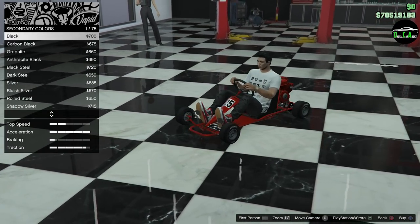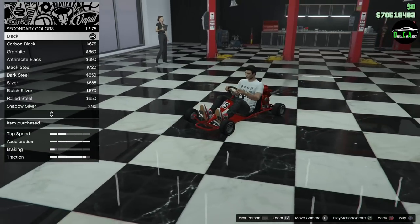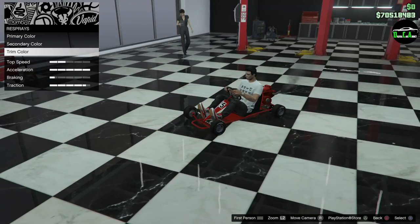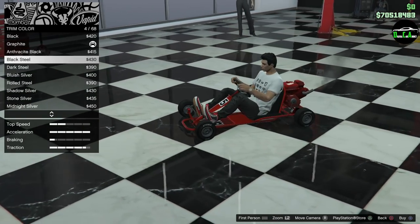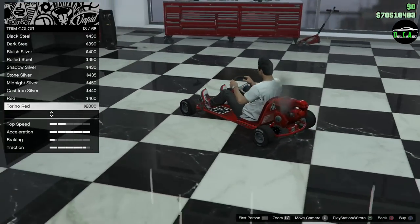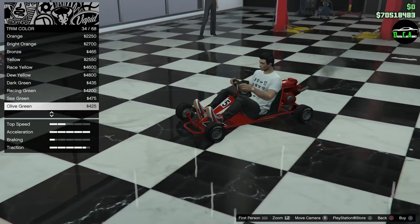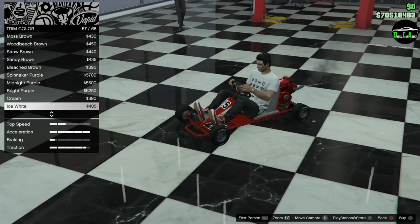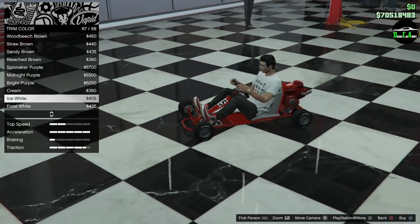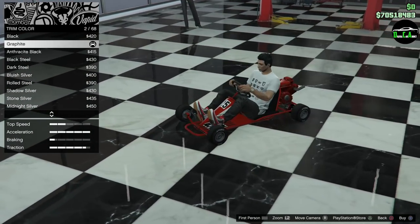The steering wheel might be visible in first person but you can barely see it. For the engine, I think I'll go gloss black — that will look a lot better. There's also a trim color option which turns out to be the seat. I don't think I'd paint it any color other than black; white or tan looks very strange, so the stock color is fine.